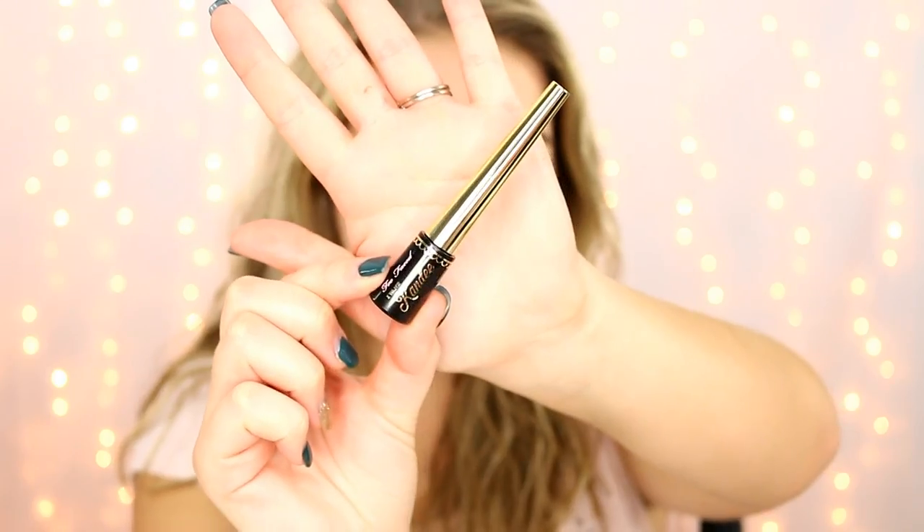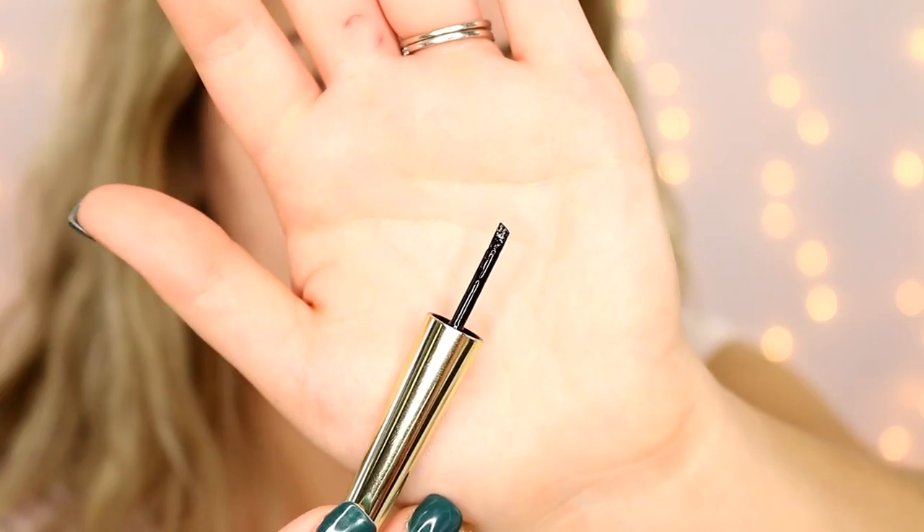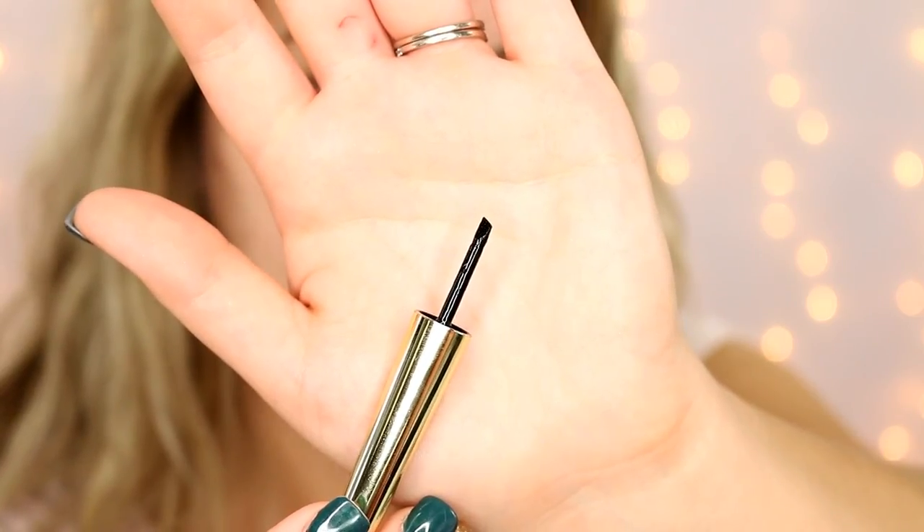The first thing I want to talk about is the Candy Liner Black Licorice Eyeliner. This is $18 and honestly I thought it would just be your typical pointed felt tip liner. Here's what the applicator looks like — as you can see it does have an angle to it. It is a very jet black formula, very pigmented. I do not like this product. This is probably my least favorite product in the collection.